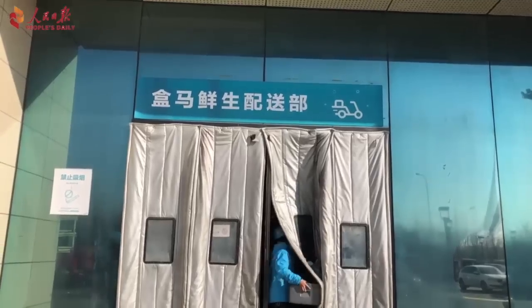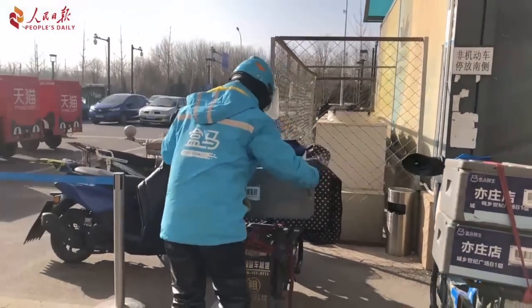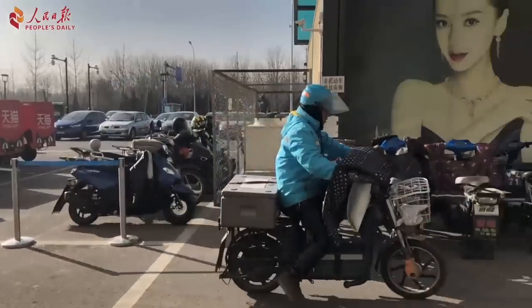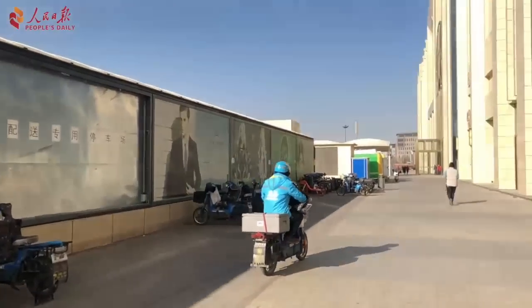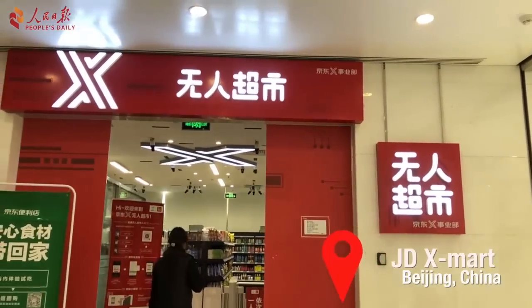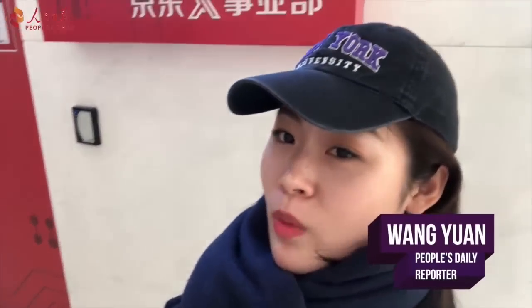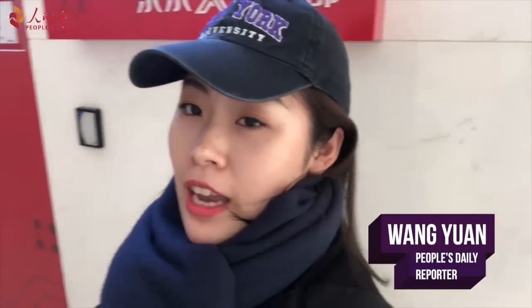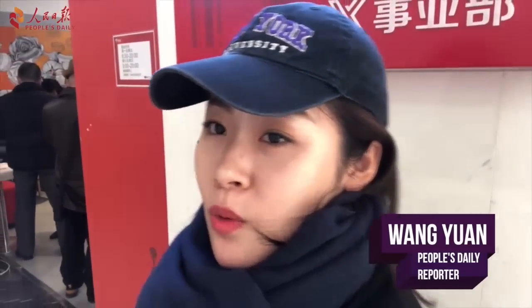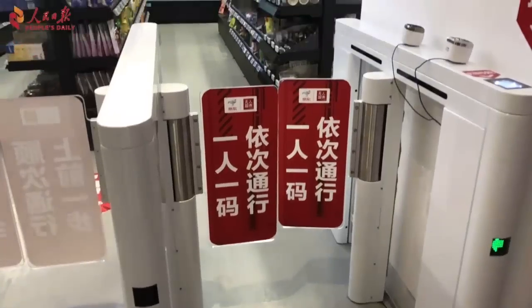There are so many staff rushing back and forth in the store picking up and delivering orders. If you live within three kilometers of a Hema store, you can have delivery within 30 minutes. At JD.X Mart, you will never have to wait in lines — there's no physical checkout in the store. It's like if you're in a hurry, just go to the store, grab whatever you need, and just walk out.